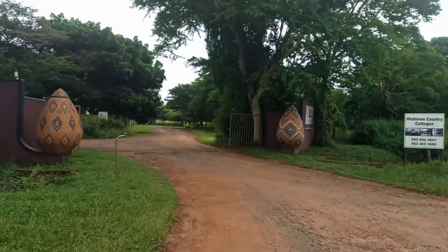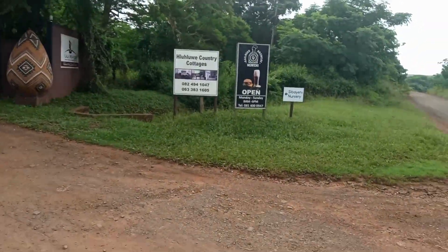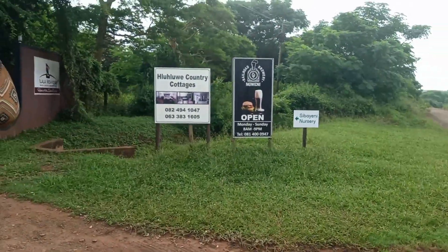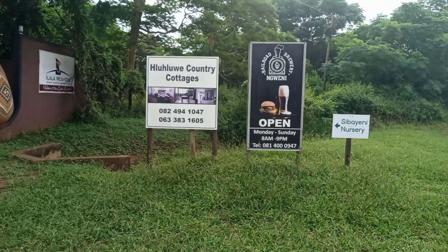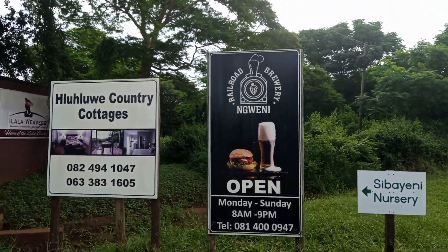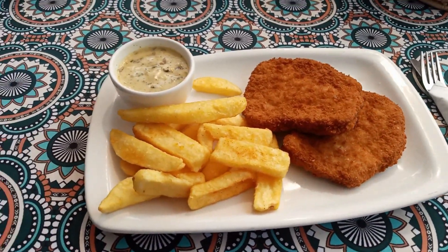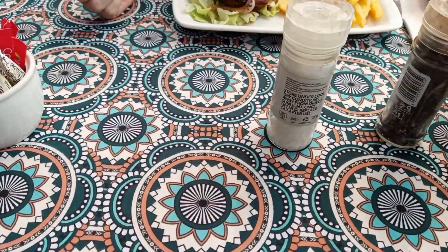This is the entrance to Lala Weavers. The Ngueni Railroad Brewery has got the most delicious food — it's worth the visit. We are at the Railroad Brewery and Cafe in Tluslui, very close to Lala Weavers.